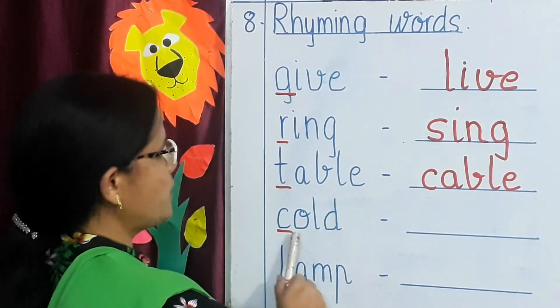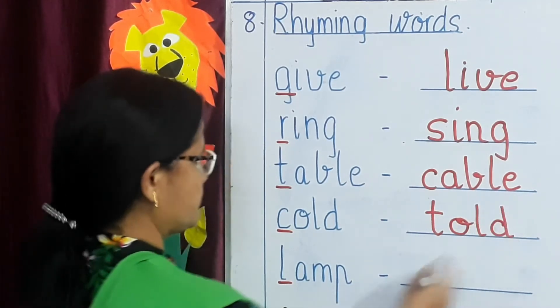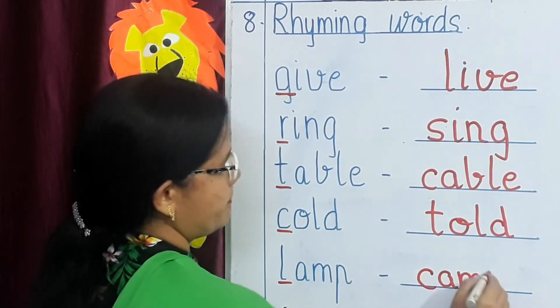Cold — C, O, L, D. The rhyming word is told — T, O, L, D. Lamp — L, A, M, P. The rhyming word is camp — C, A, M, P.